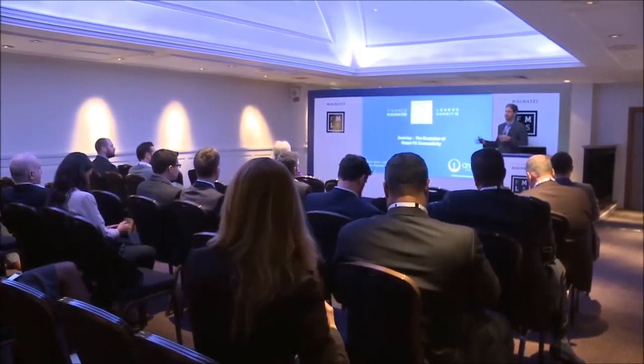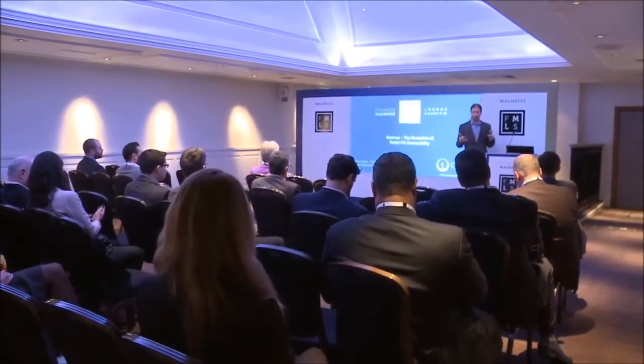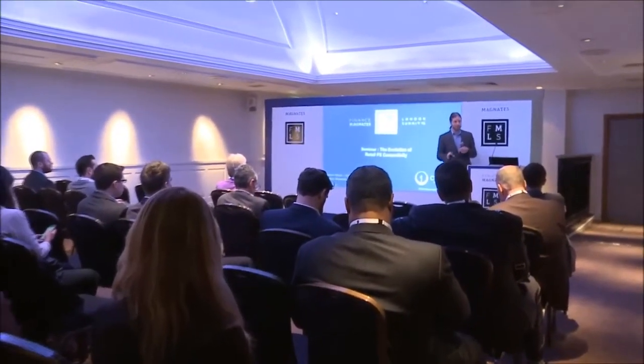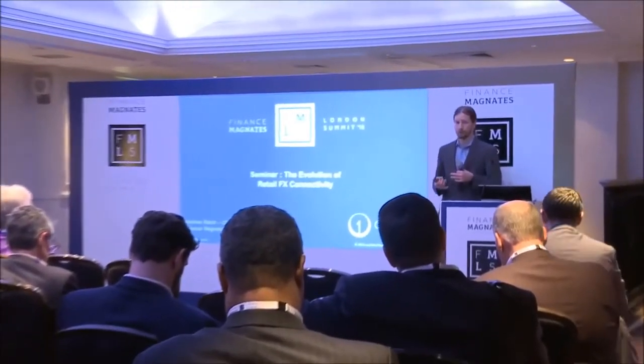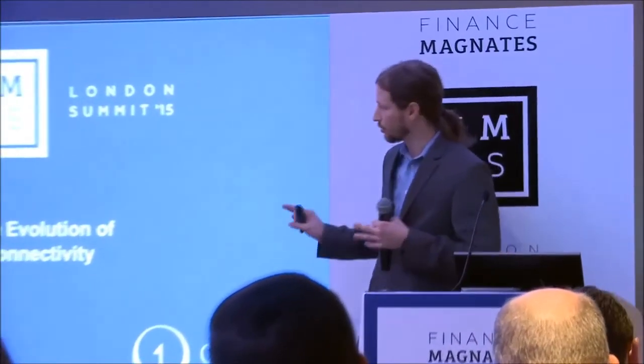When I say connectivity, there are a lot of different connection points that happen within the retail FX space. What I'm specifically talking about is the real-time flow of trade, quotes, and settlement. I'm going to avoid, for the purpose of time and simplicity, talking about post-trade transactions, CLS, clearing, give-ups, Triana. It's a different side of the industry.